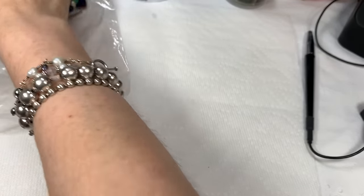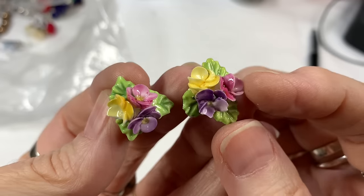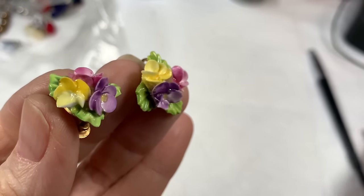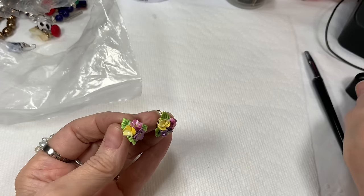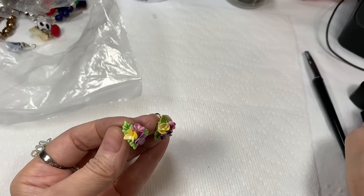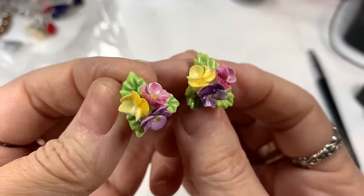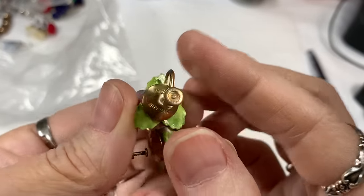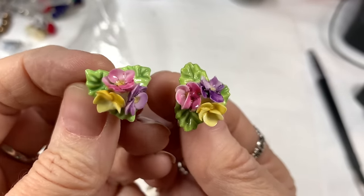Next are these earrings — lovely, probably porcelain, yellow, pink, and purple flowers with green leaves. I had pointed out that this one is a little bit chipped on one flower. Just so you know, it has a little chip in it, but you almost can't notice. They are marked on the back 'made in England' and they are twist-back earrings — just a lovely pair. Because of the little chip, I'll say $5 on those.